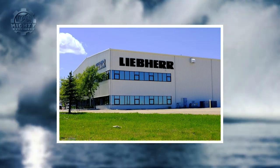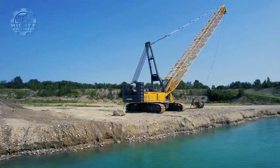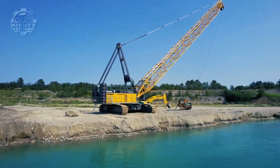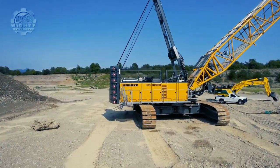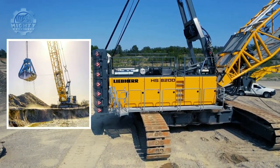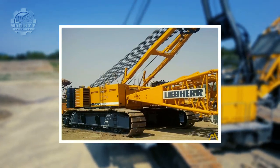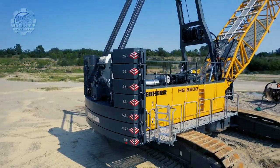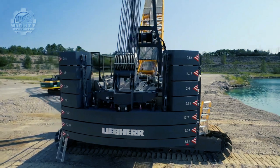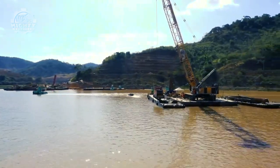Number six: Liebherr HS 8200. The Liebherr company was established at the same time as the tower crane was invented. Within a decade, the once-modest construction firm grew into a major player in the sector, producing not only construction equipment but also a wide variety of other high-tech goods. The HS 8200 is an upgraded model of the widely used HS 895HD, developed to meet specific consumer requirements. Utilizing 35-ton free-fall winches and a 10 percent increase in lifting capability, this design ushers in a new era of innovation.